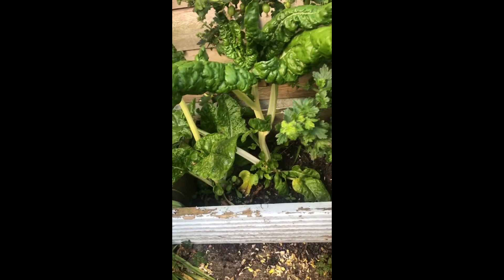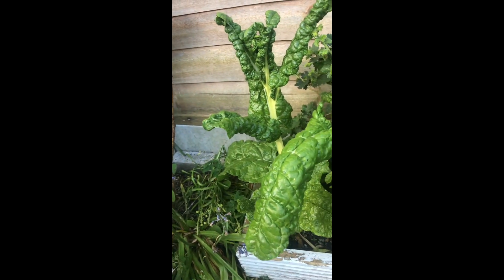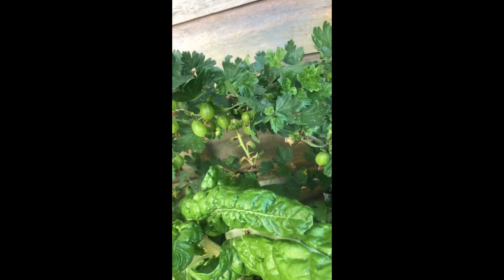This is my chard that I planted last year and it's doing really well. I've had quite a lot of this already — it's delicious in garlic and butter. And my gooseberry bushes are doing really well this year. There's two of those just in that corner; they're probably planted a bit too close together but they seem to have been okay so far.